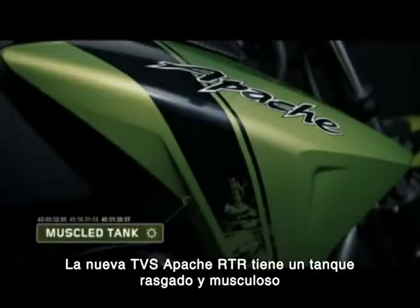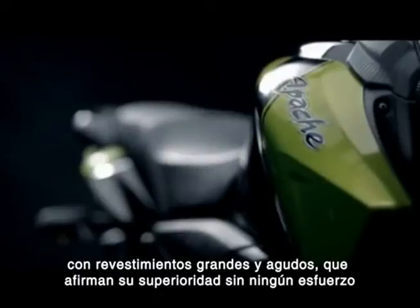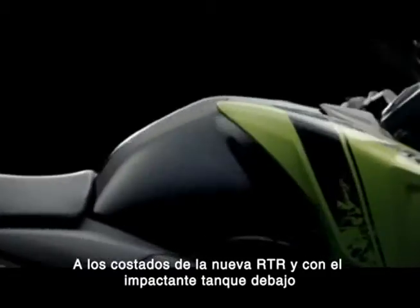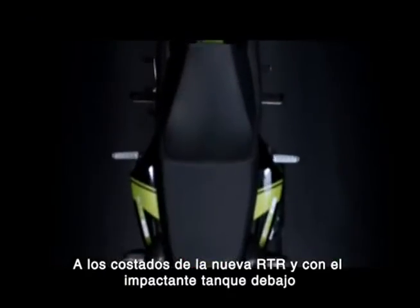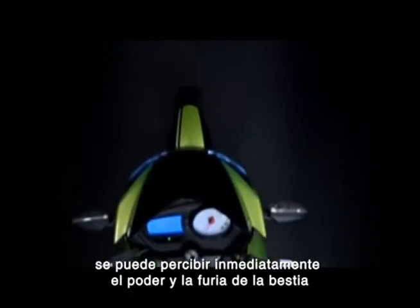The new TVS Apache RTR boasts a ripped hulk of a tank. With its massive and sharp tank shrouds, it effortlessly asserts supremacy astride. With the brawny tank below, one can immediately perceive the beast's power and fury.